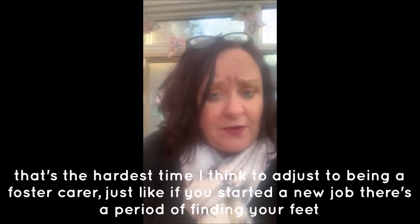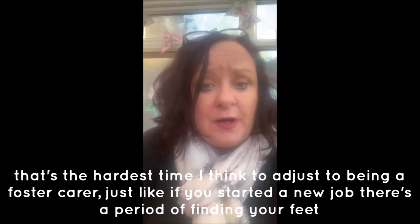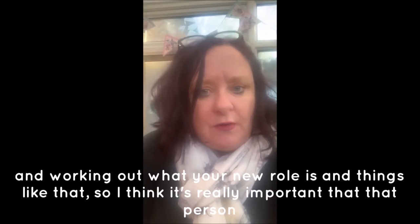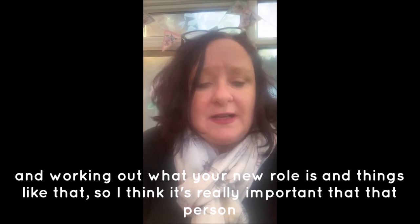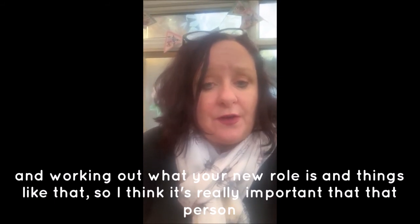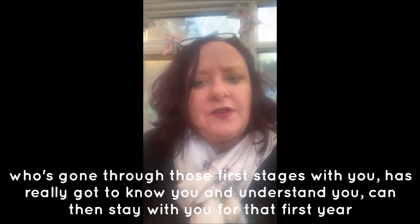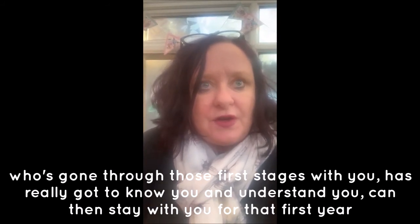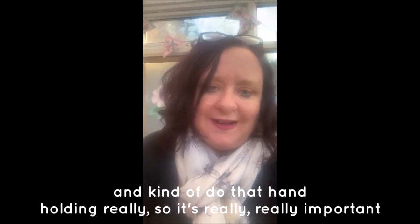That first year is the hardest time to adjust to being a foster carer — just like starting any new job, there's a period of finding your feet and working out your new role. It's really important that the person who's gone through those first stages with you and really got to know you can stay with you for that first year and provide that hand-holding support.